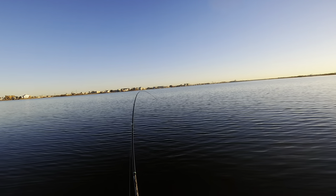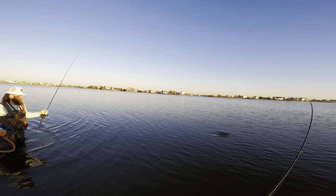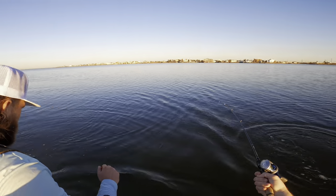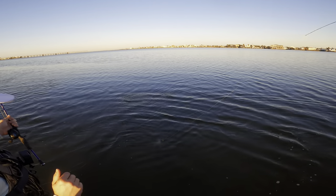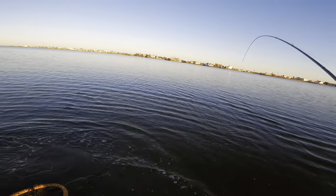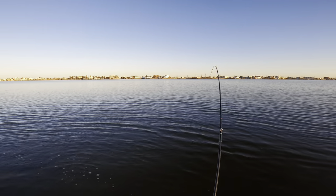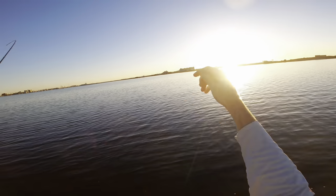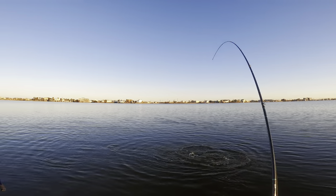This feels like a decent fish — a bunch of bait over here. This feels like a nice trout, dude. This is a nice fish — it's either a big trout or a redfish. I think it's a monster trout. Oh, is that a red? I told you I saw tails over there. I cast that way, let it sink, and boom — we got a nice red here. This guy will be going on the stringer.